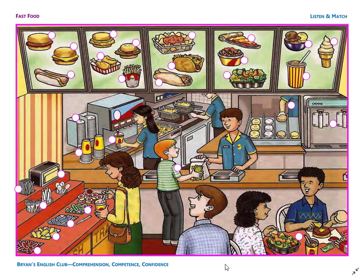Number 13. It is a bowl of chili. It is on the menu between the pizza and the salad. Number 14. It is an ice cream machine. The ice cream machine makes soft ice cream.